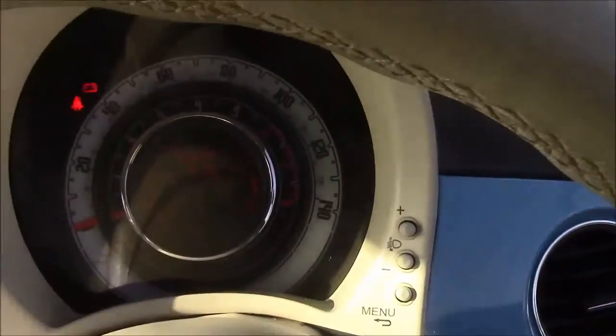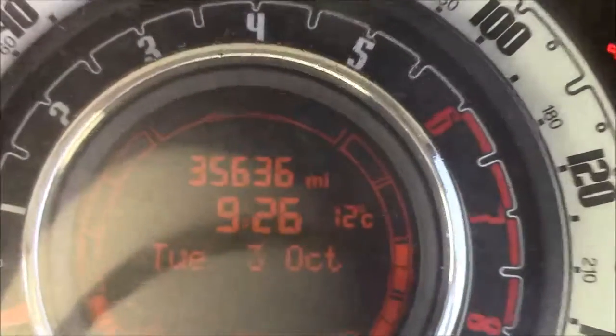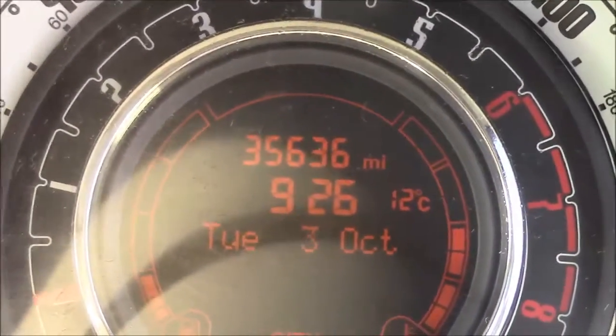Last but not least, moving on to the dash, you'll see your revs in the centre and your miles per hour in the outer display. Zooming into the digital display, you'll see this car has currently done 35,636 miles.